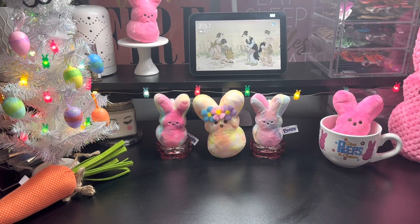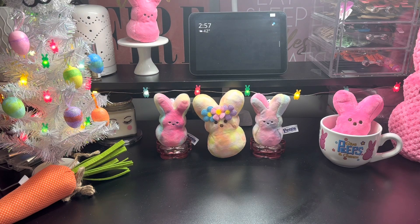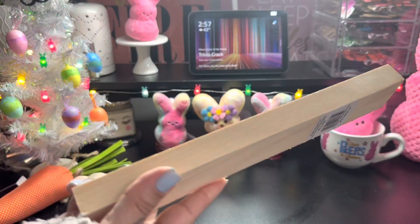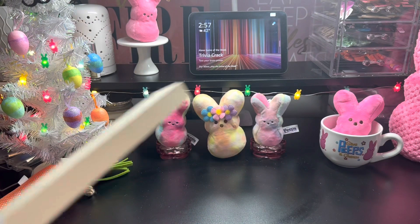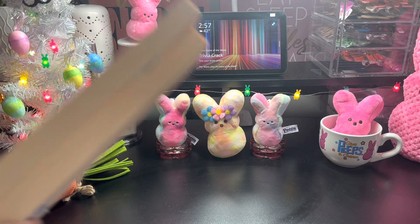So I went to Dollar Tree and I saw these chunky wood pieces. So you could do your craft with these. I picked up two of these.